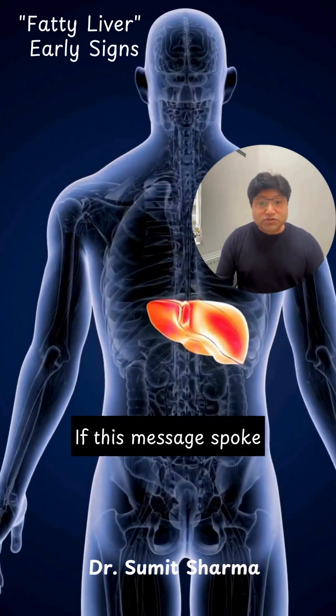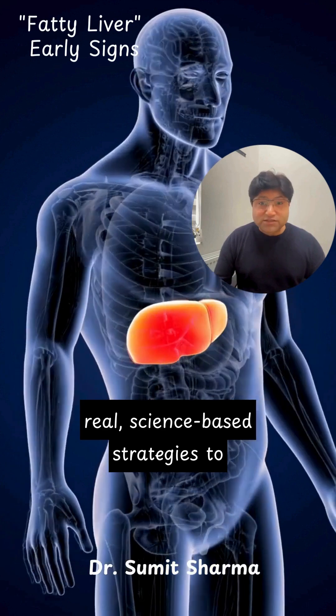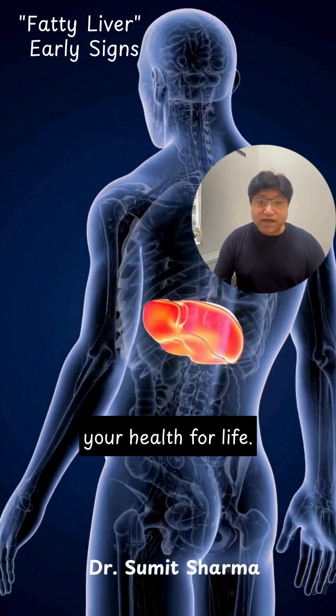If this message spoke to you, share it with someone who needs to understand what their body has been trying to tell them. And follow me for real, science-based strategies to rebuild your metabolism, protect your liver, and reclaim your health for life.